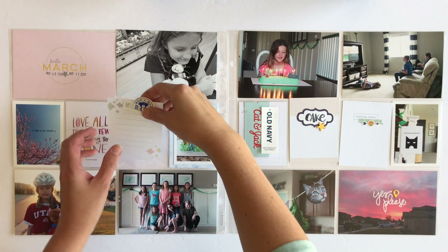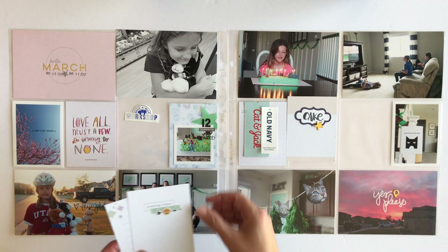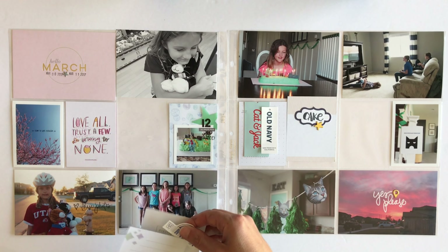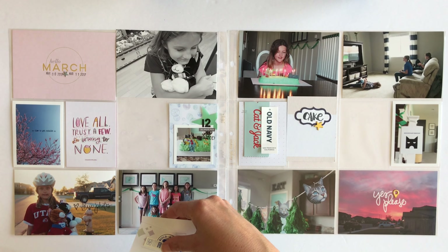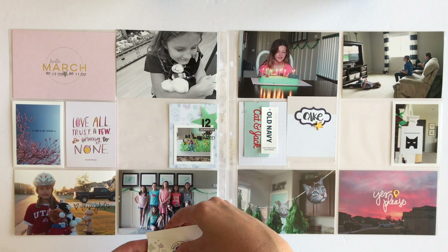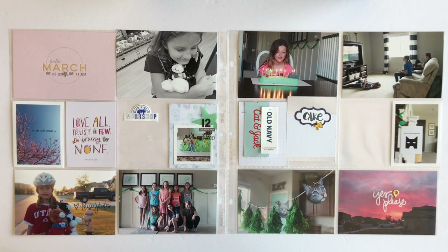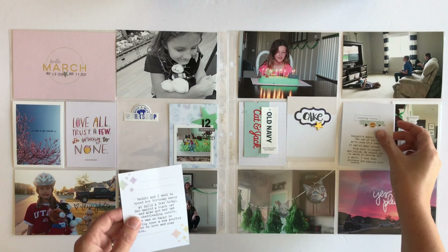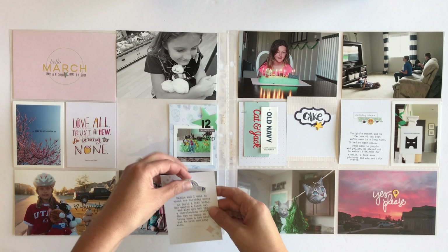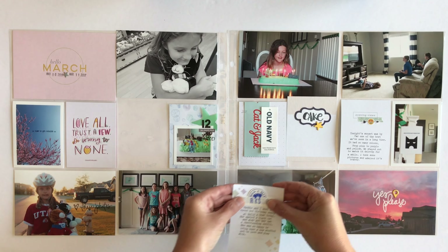I'm going to leave all of the 4x6 photos alone and not add anything to them, although I did add a digital brush to one of them and a stamp to another. But the rest I'm going to leave plain. So that leaves just the 3x4 cards that need to be done, and as you can see I've added some journaling onto two of them.